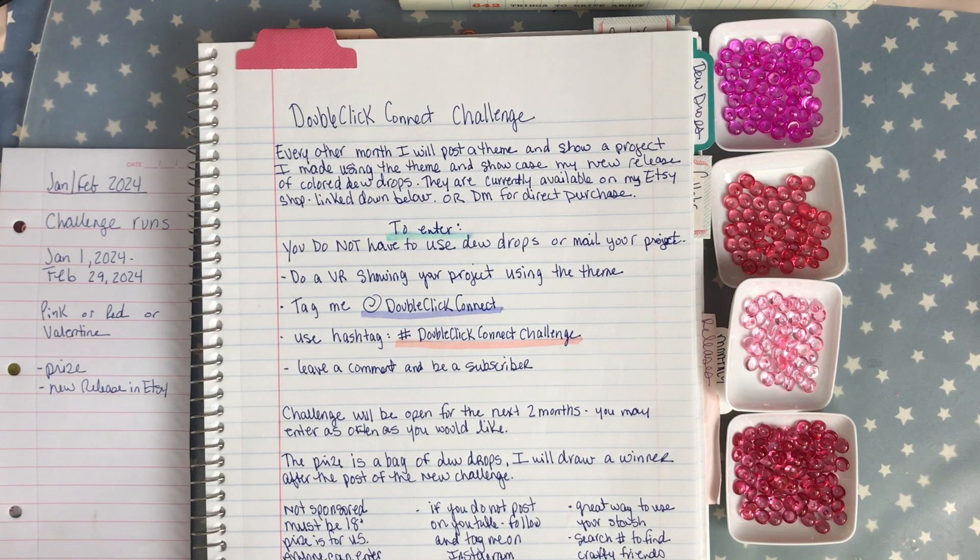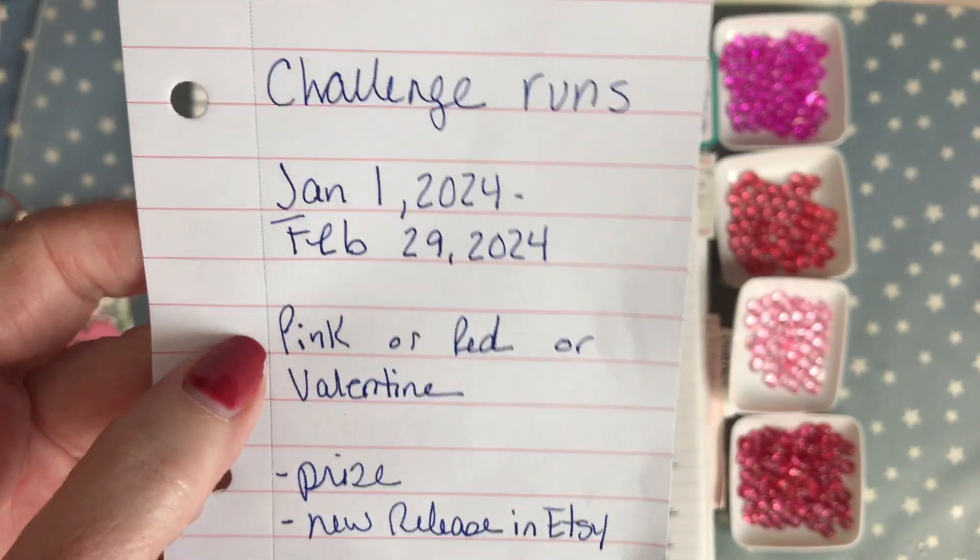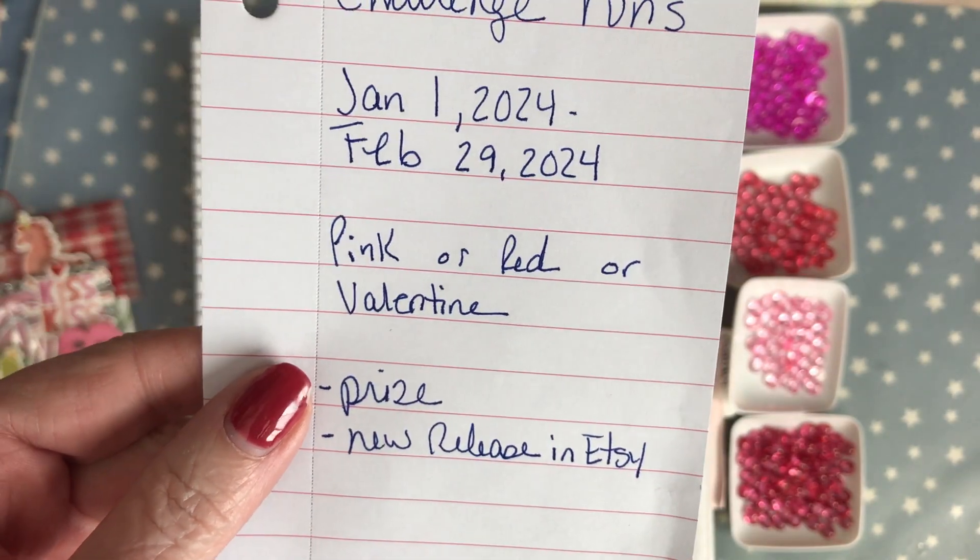Hi everyone, it's Carrie over Double Click. Welcome back to my craft room. Today I am doing a challenge reminder for my January/February 2024 Double Click Connect challenge. This month the theme is pink, red, or Valentine.